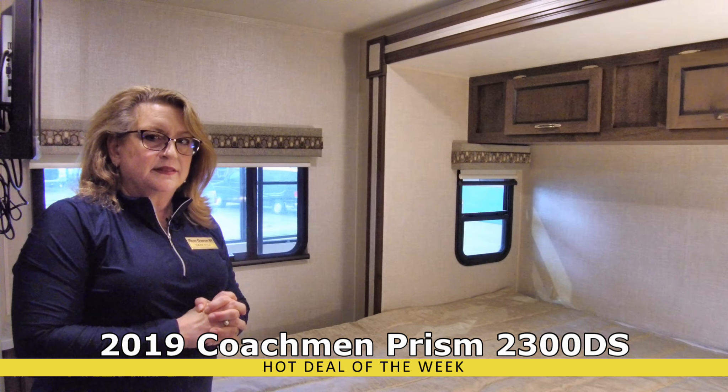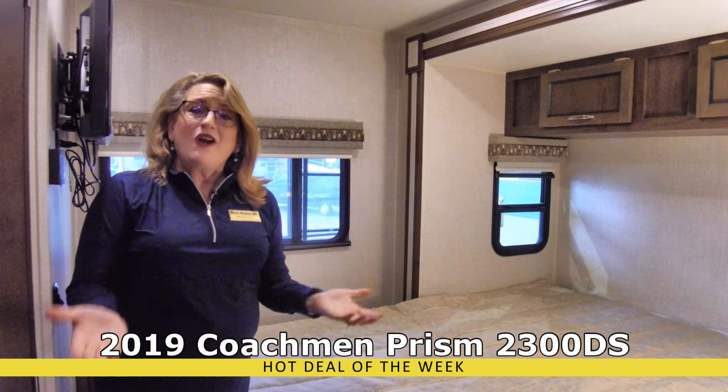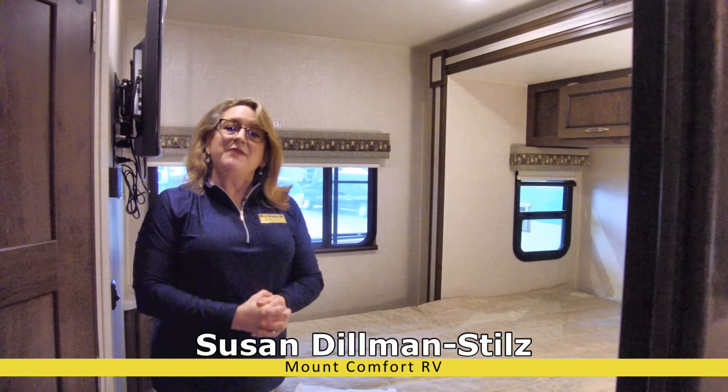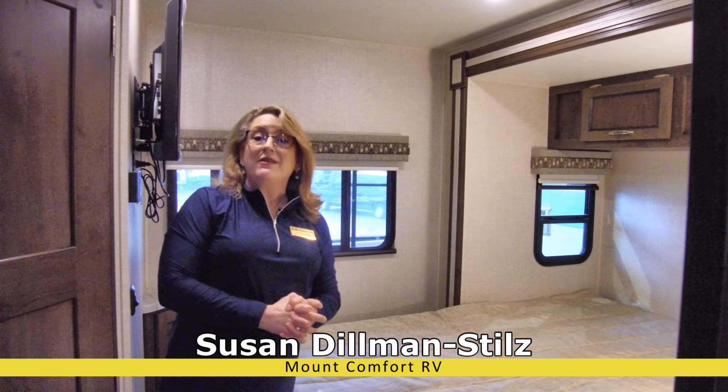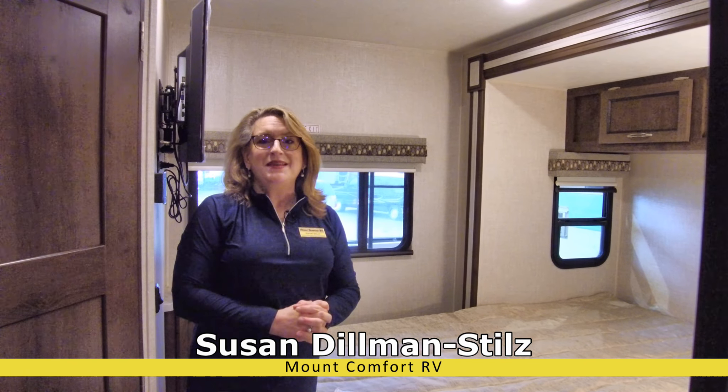And it will get nice eventually, folks — we'll be out there camping soon! That's our hot deal of the week, the 2019 Coachman Prism. I'm Susan Stills. If you have any questions about this coach or any of the other great 2019 deals we have on the lot, give me a call.